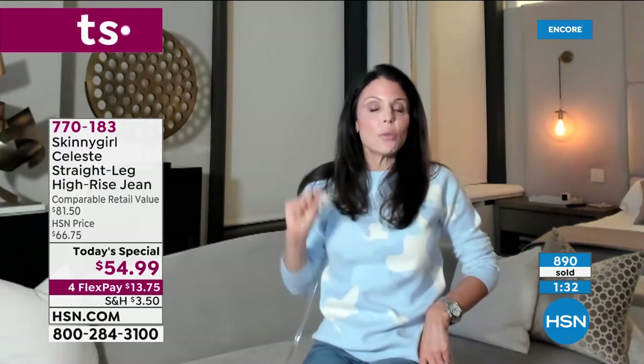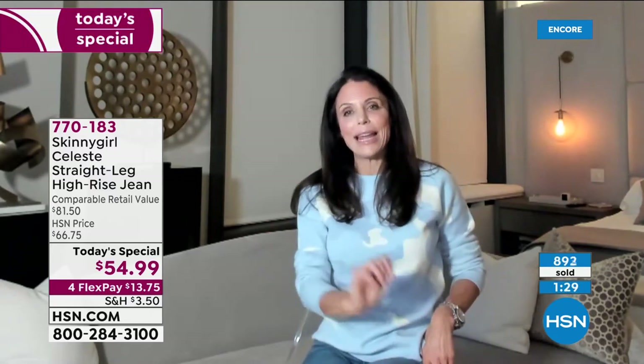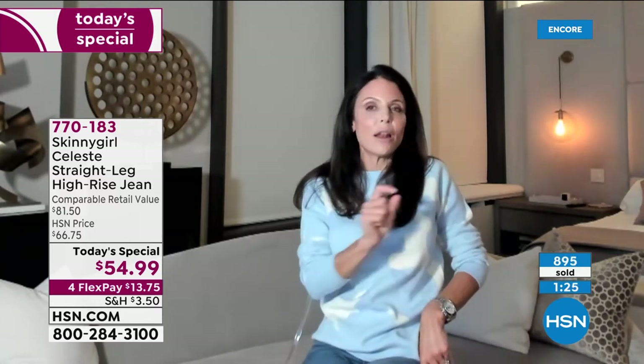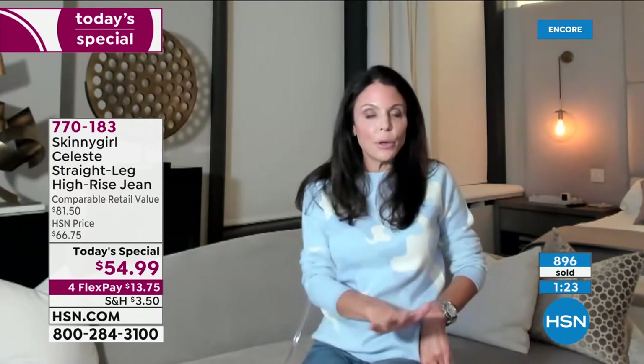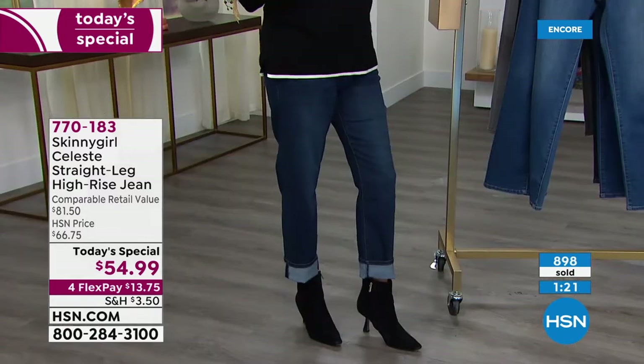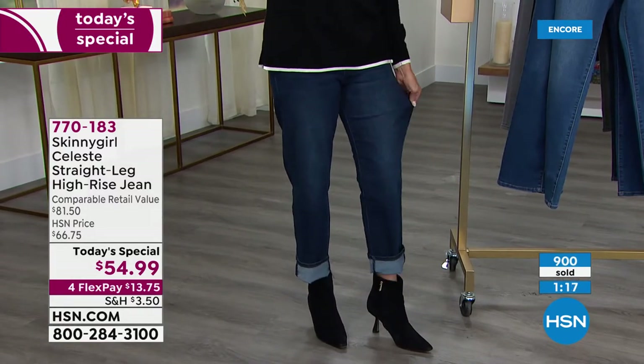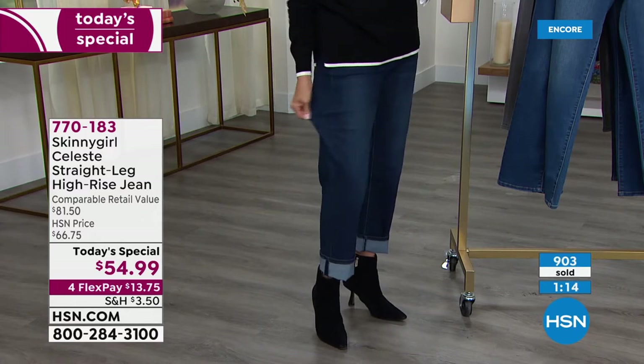It can't just be another pair of jeans you already have. I guarantee you will get them home and you have nothing like them. You'll put them on and say, 'I know what she's talking about.' I get why they look amazing with my heel, look good with a flat, a flip flop, a booty, a boot, a tennis shoe. I get the rise — why it's important for it to not be up to your boobs but also not slouchy.